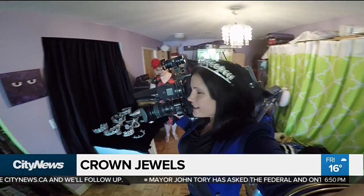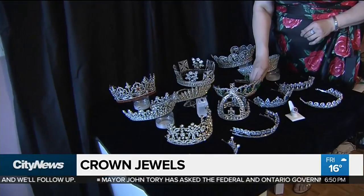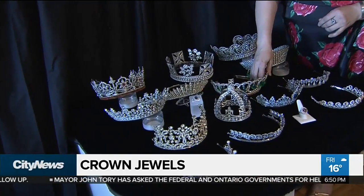We'll find out tomorrow if this is the tiara that Meghan wears, or if there'll soon be a new tiara in Pat's collection. In Toronto, Audra Brown, City News.